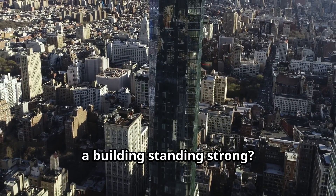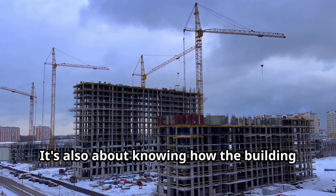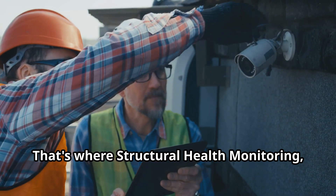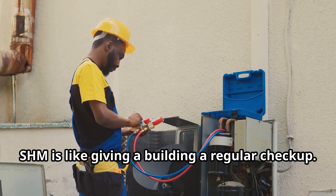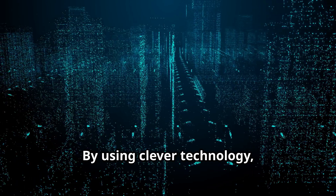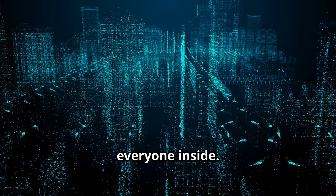Have you ever thought about what keeps a building standing strong? It's not just the walls and beams — it's also about knowing how the building is doing over time. That's where Structural Health Monitoring, or SHM, comes in. SHM is like giving a building a regular check-up. By using clever technology, we can listen to what the building is telling us and make sure it stays safe for everyone inside.